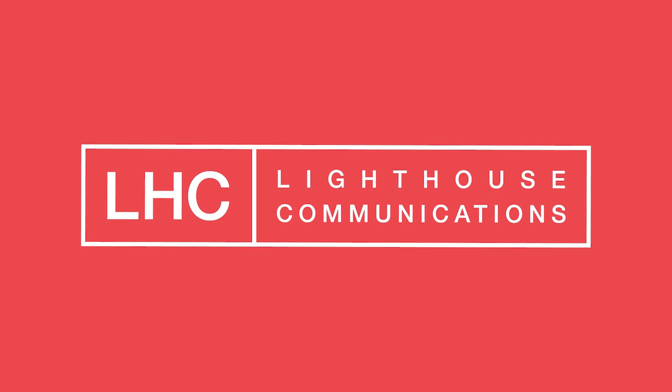Hi, I'm Hillary at Lighthouse Communications. Recently, I was helping our founder, Anne, develop a story for new facilitators joining our team.